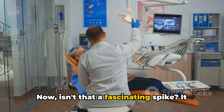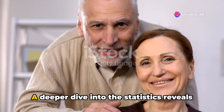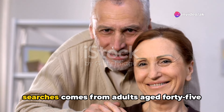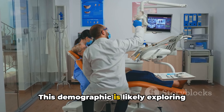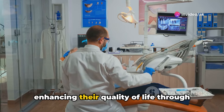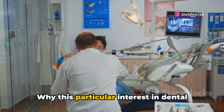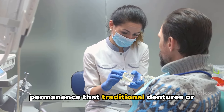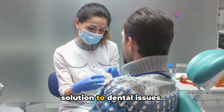Now isn't that a fascinating spike? It seems the curiosity about implants isn't just casual browsing. A deeper dive into the statistics reveals that a significant portion of these searches comes from adults aged 45 to 65. This demographic is likely exploring dental implants as a viable solution for enhancing their quality of life through better dental health. Dental implants offer a permanence that traditional dentures or bridges can't match, providing a long-term solution to dental issues.